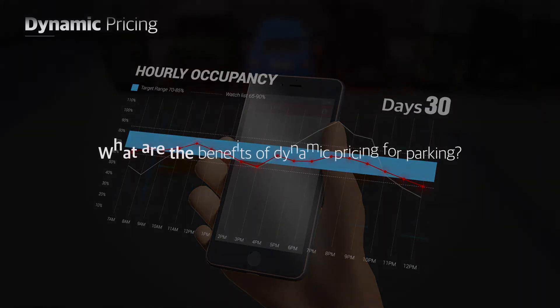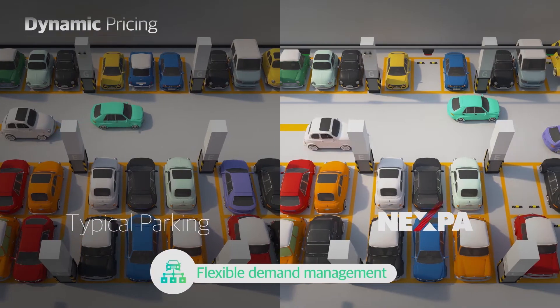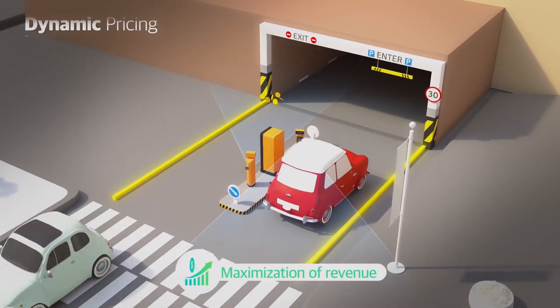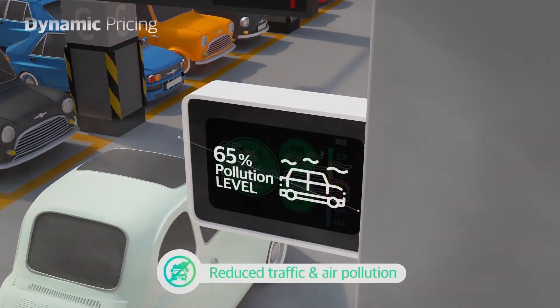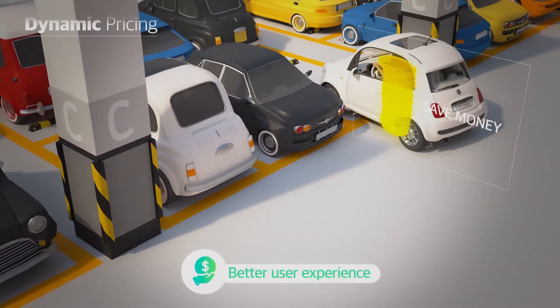What are the benefits of dynamic pricing for parking? Flexible demand management, maximization of revenue, reduced traffic and air pollution, and better parking experience for users.